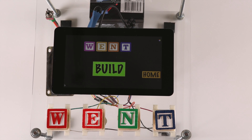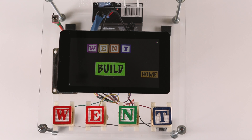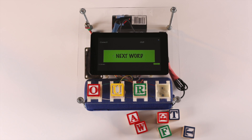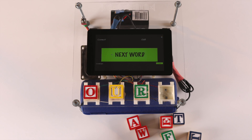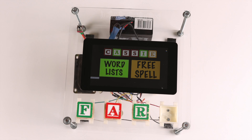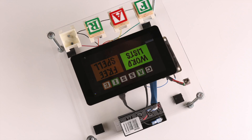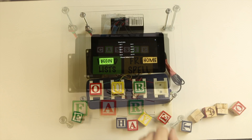As students attempt to spell words, Cassie helps out, telling the students audibly and visually if the spelling is correct or incorrect. Upon completing a list of words, Cassie gives feedback in the form of an overall result and time taken. All of this data, as well as word attempts, is sent to the teacher's computer wirelessly, making Cassie a powerful tool for teachers to create a more personalised learning experience.